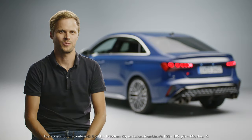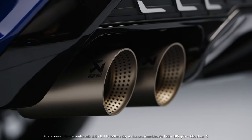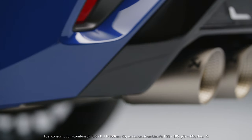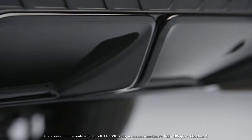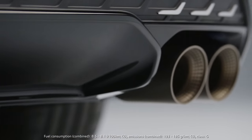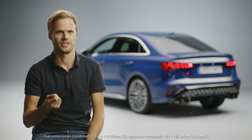The dynamic driving experience of the S3 is rounded off by an optional performance exhaust system, which delivers an emotional and voluminous sound. The titanium tailpipes are designed in an S-specific 4-pipe layout, and the spread of the sound depends on the chosen drive select mode, especially pronounced in the dynamic plus mode.